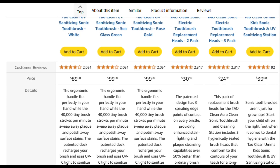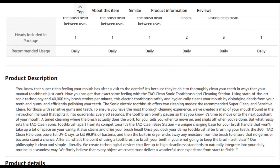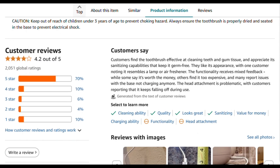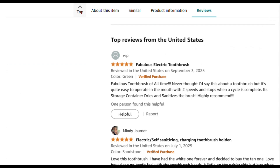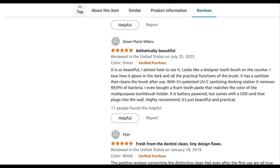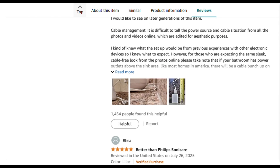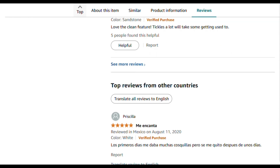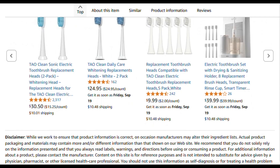But here's the real question: is UV sanitization even necessary? Your mouth is already crawling with bacteria. Rinsing your brush and air drying handles most concerns for healthy people. This feels like solving a problem that doesn't exist.